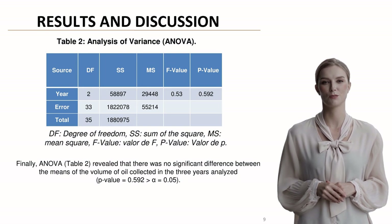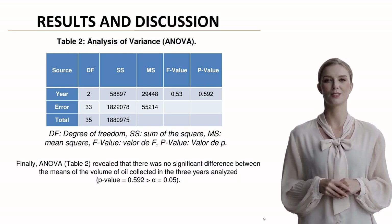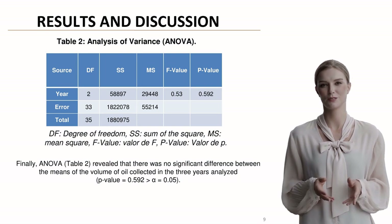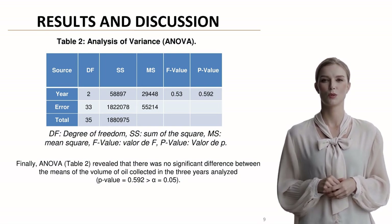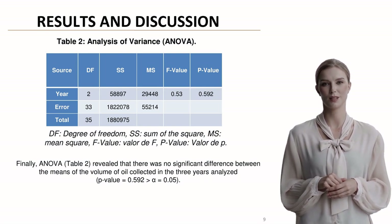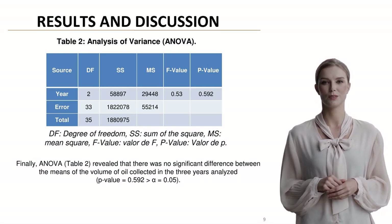The ANOVA results revealed no significant statistical difference between the mean volumes collected across the three years, with a p-value of 0.592. This suggests that collection volumes remained relatively stable throughout the study period.